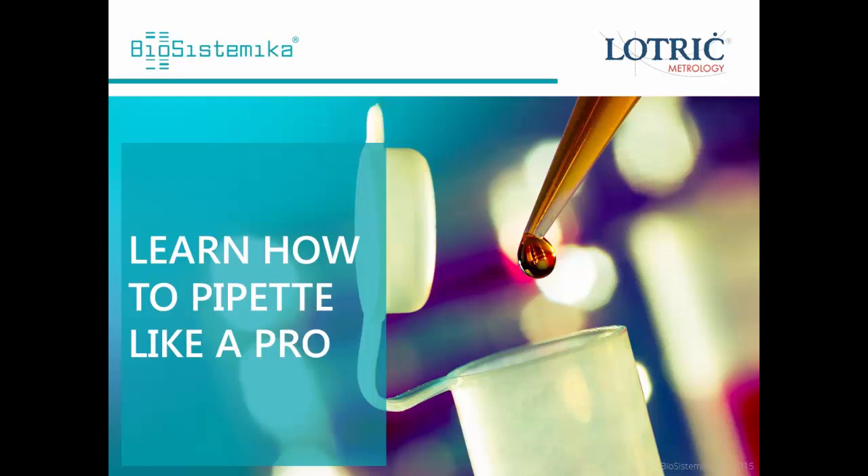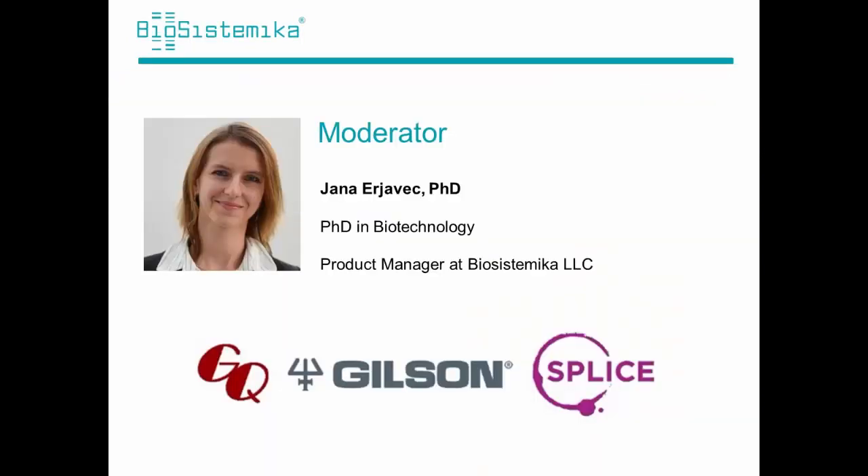Hello everyone and welcome to the webinar 'Learn how to pipette like a pro,' organized by Biosystemica and Lotric Metrology. Today we will focus on correct manual pipetting of small and medium volumes and discuss how incorrect pipetting can affect your results. Best pipetting practices will be presented by Niko Čemajar, expert from Lotric Metrology, which is one of the leading companies in the region in the field of metrology. I am Jana Rjavec; I did my PhD in biotechnology and I am a product manager at Biosystemica, which specializes in development of software solutions for researchers and laboratories, and has also organized several international workshops and webinars in molecular biology and qPCR. I will be your moderator today.